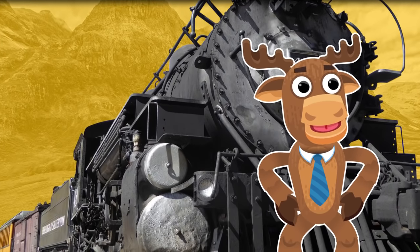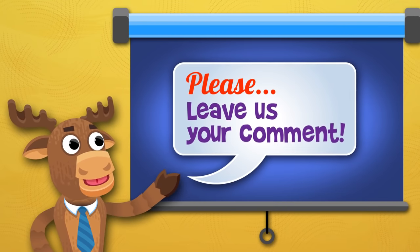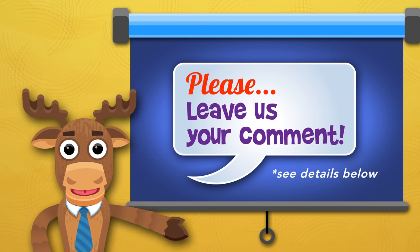Well, there you have it, friends! Do you have a question for our next episode? Be sure to leave it in the comments, and we'll answer it when we can!